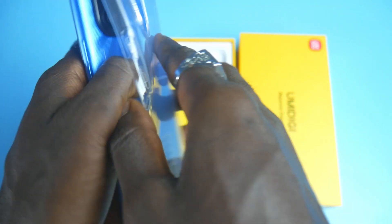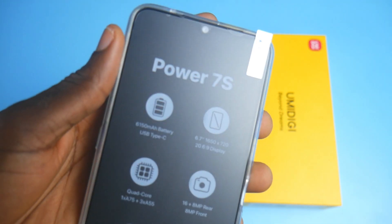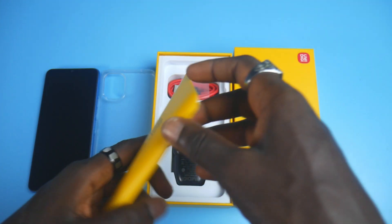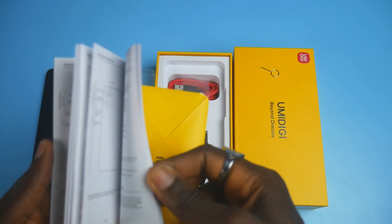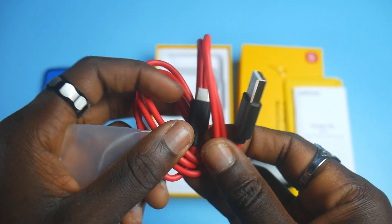Right on top in the box is the phone itself placed inside a transparent protective case, and you have the key specs of the device printed on the side. The envelope beneath holds the SIM ejector and some paperwork. At the bottom, you have a 10W fast charger and a USB Type-C cable.